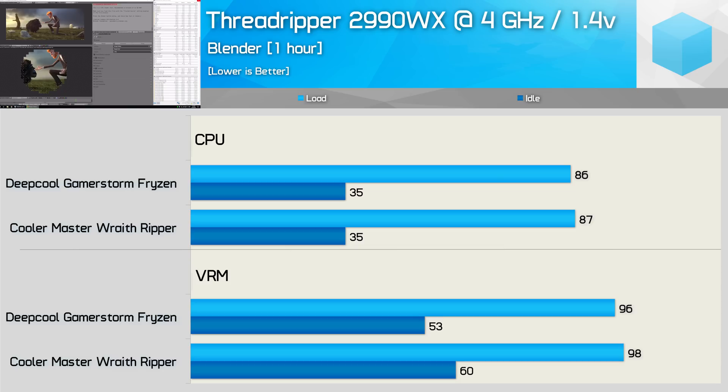Finally, there's the unrealistic extreme stress test feeding the 2990WX 1.4V to put maximum load on both the CPU cooler and the VRM. This sees Fryzen and the Wraith Ripper basically delivering the same performance — Fryzen was a degree cooler, but that's within our margin of error. There's also just a 2-degree difference for VRM temperature now as well.